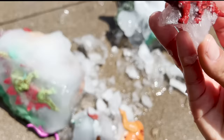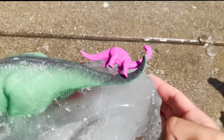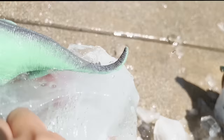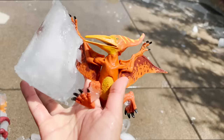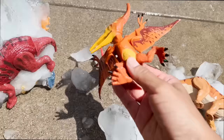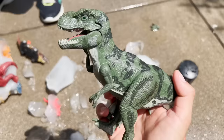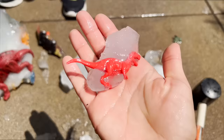You found the Elasmosaurus. I found a Dimetrodon. A Styracosaurus. I see a Brachiosaurus right here — got it, our Brachiosaurus. We found another Dimetrodon. The Pterodactyl's wing is still stuck in the ice, we need to break it. I see the wing in the ice. Okay, I got him out — our Pterodactyl.